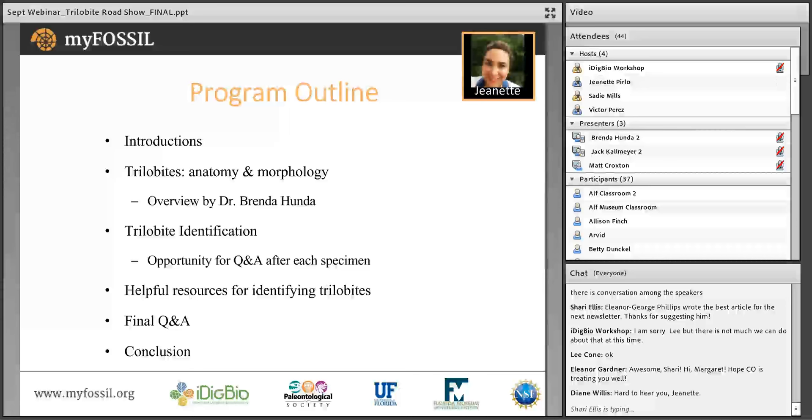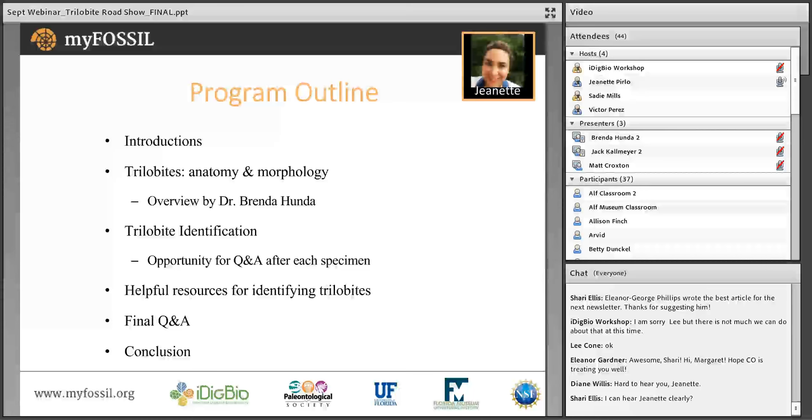We will go through each fossil, and the owner of the specimen will give a little back story on how he found it. Then Dr. Hunda will identify the specimen. There will be a short Q&A after each specimen. Please type your questions regarding each specimen in the chat box. After a few questions, we will move on to the next specimen. After we have gone through all the specimens, we will take more questions from the audience.